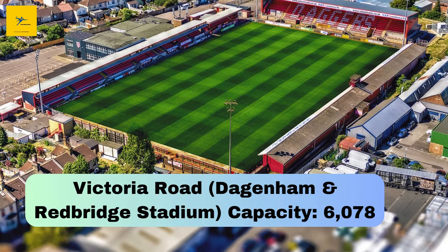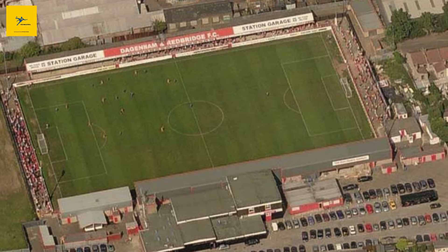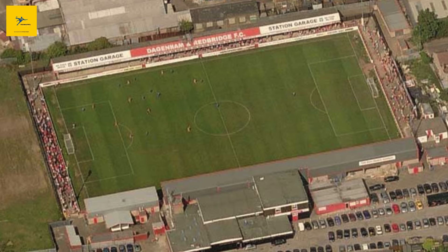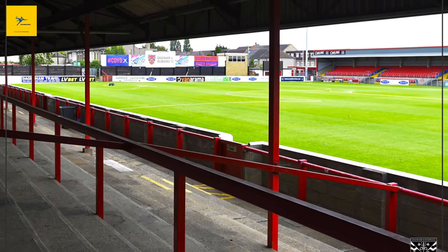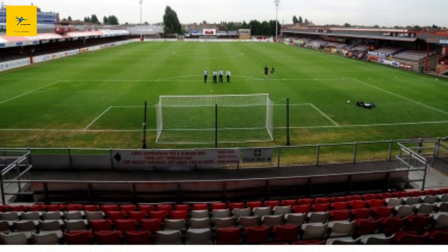Number 8: Victoria Road, or Dagenham and Redbridge Stadium. Victoria Road is one of the oldest stadiums on our list, dating back to 1917. Home to Dagenham and Redbridge FC, this 6,078-capacity ground has hosted thrilling matches over the decades. Its old-fashioned terraces mixed with modern seating make it a ground of character.